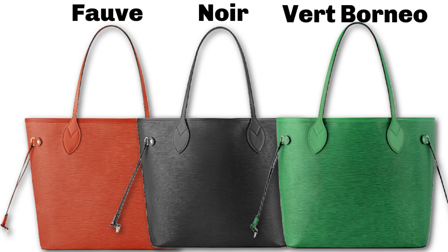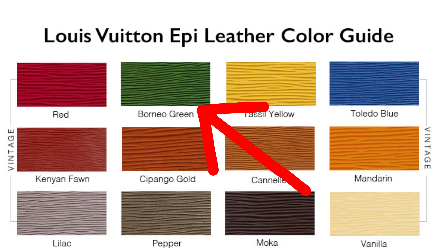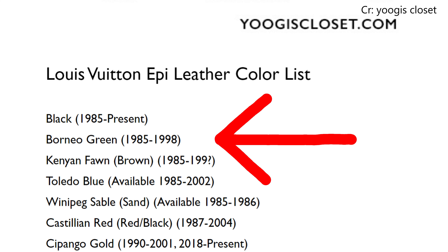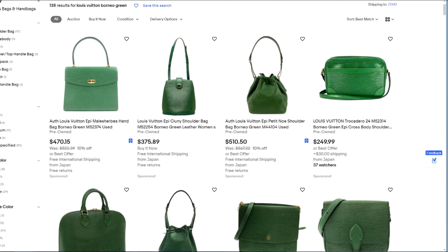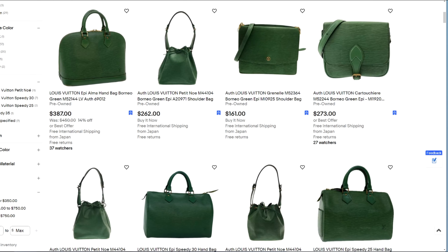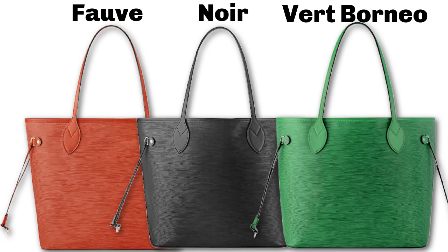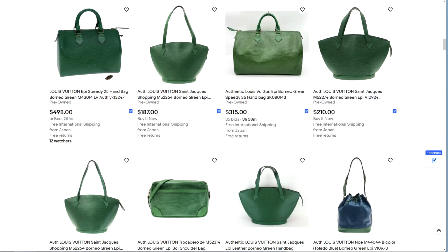Vert Borneo — the French translation of Vert is green, so Borneo green. Vintage Louis Vuitton already had this color; it was released in 1985 along with the Kenyan Fawn and the black, and it lasted until 1988. You can find so many bags on the pre-love market in this Borneo green color. The vintage bags are paired with gold hardware, whereas this new Neverfull appears to be paired with silver hardware, so depending on your preference, choose accordingly.